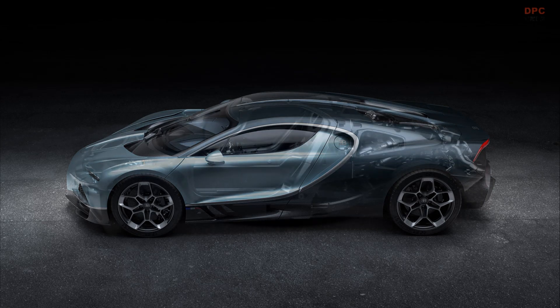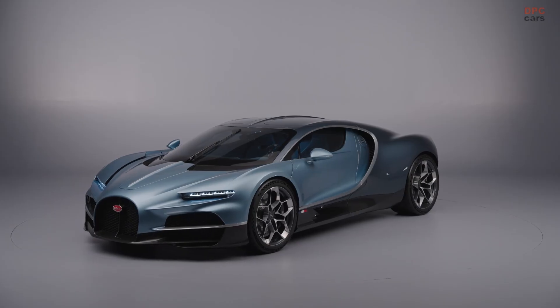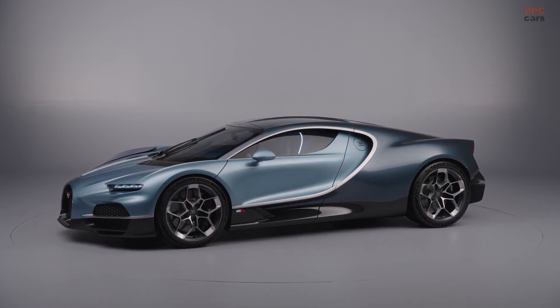Complementing this powerhouse is a hybrid system featuring a front E-axle with two electric motors and a third motor at the rear, powered by a 25 kilowatt-hour centrally mounted battery pack. This setup adds 800 horsepower, resulting in a combined output of 1,800 horsepower.